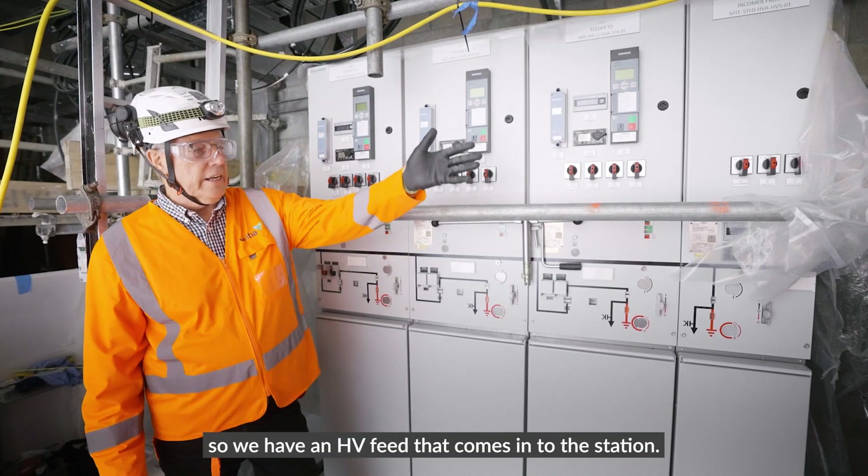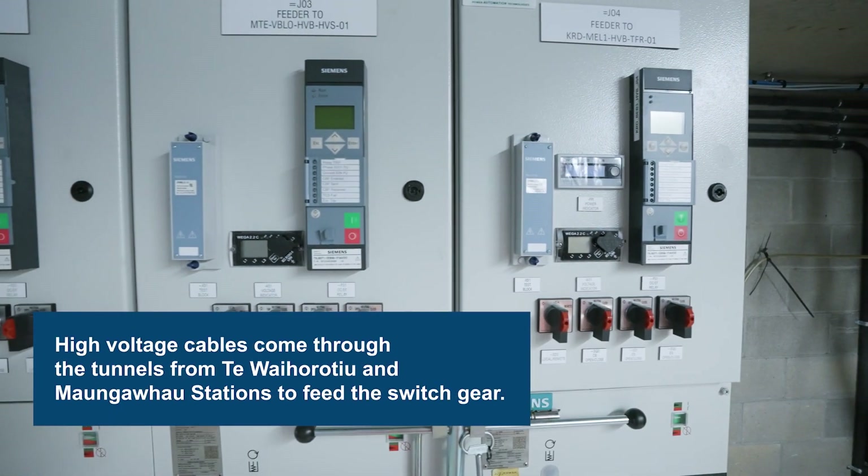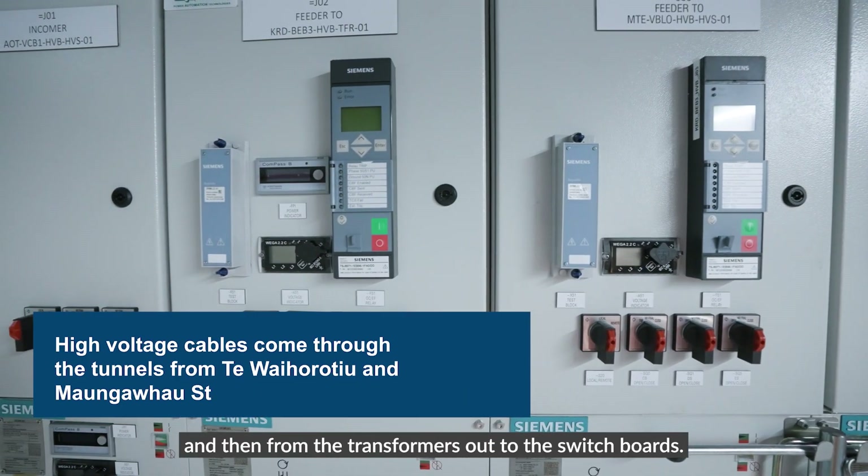This here is the main HV switchgear. We have an HV feed that comes into the station; each piece of switchgear feeds off to the main transformers, and then from the transformers out to the switchboards.